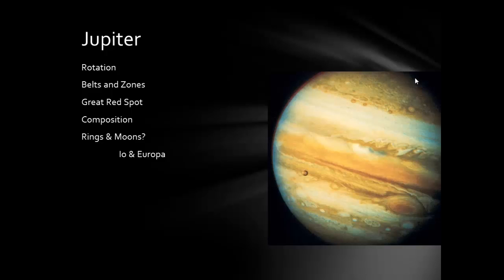A couple interesting facts about Jupiter. It is the largest planet, the most massive, and the most voluminous of all the planets, but it's still less than 1% of the entire solar system's mass. So even though it's really big, it's very small compared to a star.